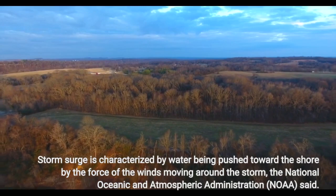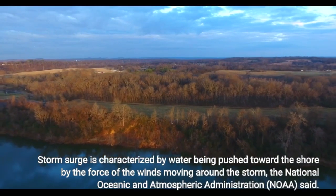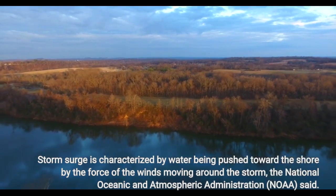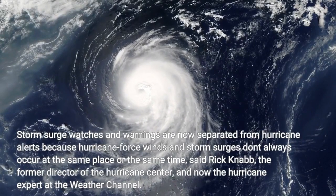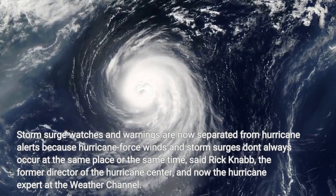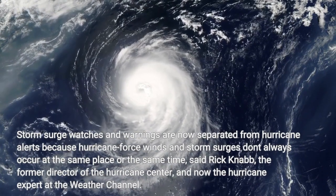Storm surge is characterized by water being pushed toward the shore by the force of the winds moving around the storm, the National Oceanic and Atmospheric Administration said. Storm surge watches and warnings are now separated from hurricane alerts because hurricane force winds and storm surges don't always occur at the same place or the same time, said Rick Knabb, the former director of the Hurricane Center, and now the hurricane expert at the Weather Channel.